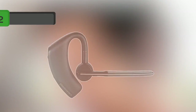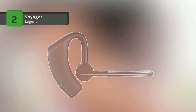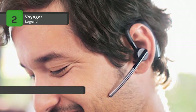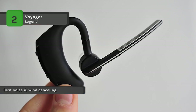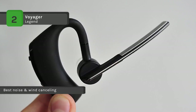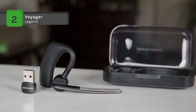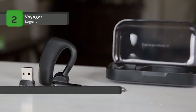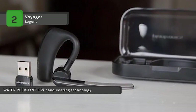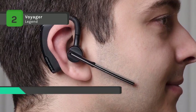The Voyager Legend features signature Plantronics audio technology and enhanced voice clarity through Bluetooth 3.0 and wideband audio support, and is compatible with Bluetooth 4.0 headsets. The smart sensor technology senses when the headset is being worn so it can automatically answer calls as you place the headset on your ear. Manage calls hands-free through Plantronics voice recognition technology — just say answer or ignore. The triple mic technology cancels background noise and wind and can separate your voice from 80 decibels of background noise.